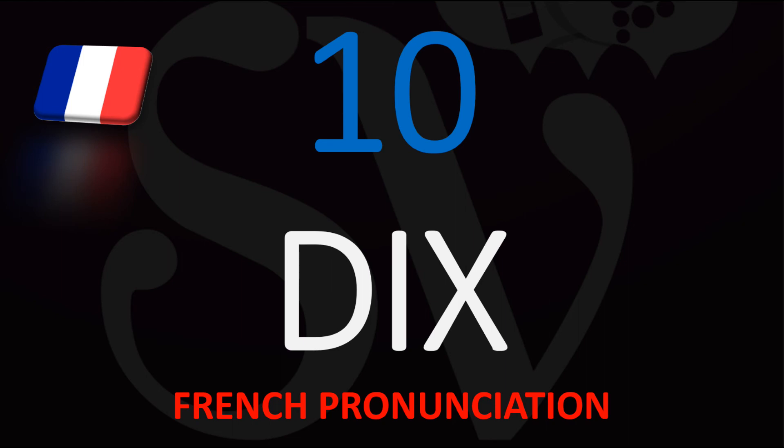But when you pronounce the number Dix by itself, you say Dix — so numero Dix.